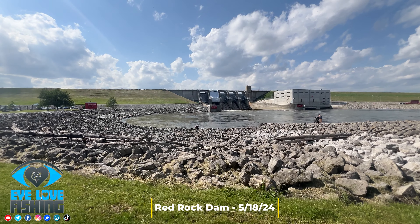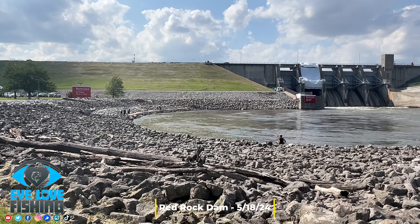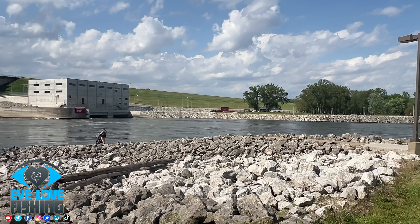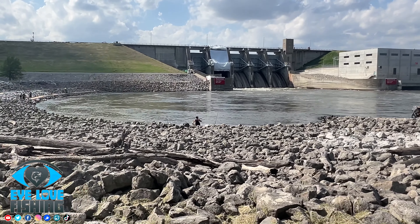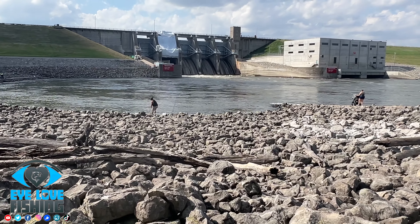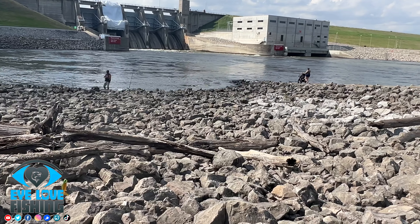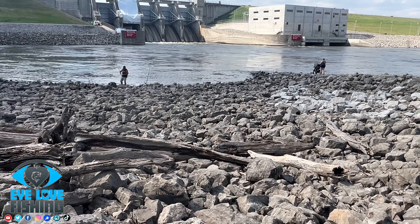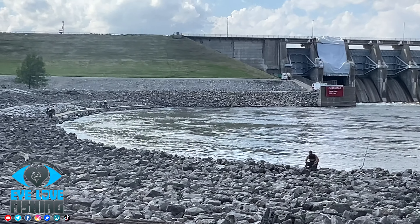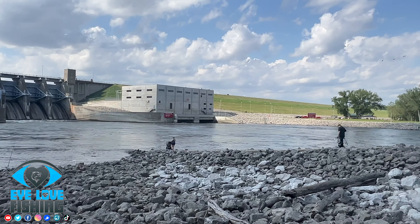Quick update here for you guys — Red Rock Dam, that's how this side looks like. Water's pretty high, so lots of water and shad, lots of shad. Lots of excitement here, so stay tuned for that video. Quick water update for you guys to see — that's how Red Rock Dam looks like.